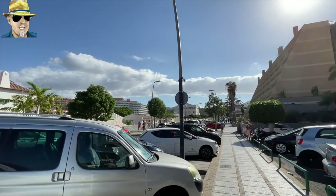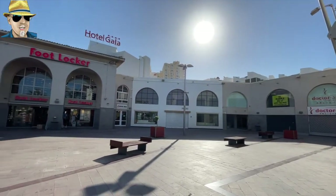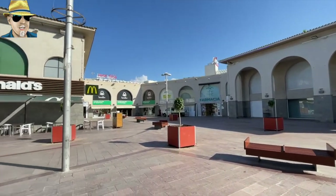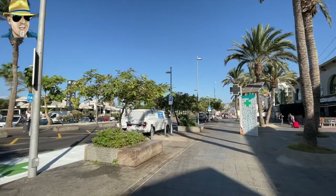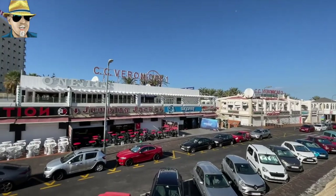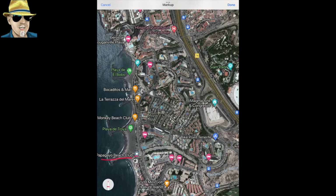Plenty of restaurants and things to do in this area. Just next door to Hotel Gala you've got a nice little shopping area - McDonald's, Foot Locker, and an Adidas store. Just across the road you've got the famous Veronica's Strip, where a lot of the nightclubs and bars are. And then you've got the very popular Papagayo Beach Club at the end - everything is so close to the beach.